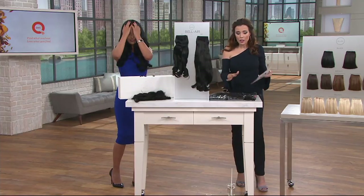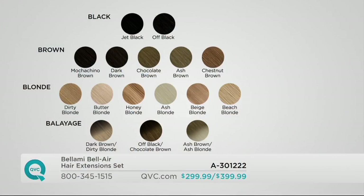I also want to let you know you are getting your two-in-one styling tool, your brush, everything you need, your clips. So those are your blacks, browns, blondes, and balayage — just pick the color family you fall into and go for a lighter color rather than darker if you're having any second thoughts. You can see all of this on QVC.com too.